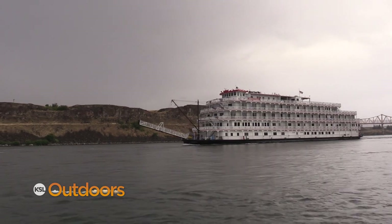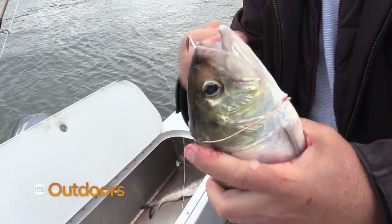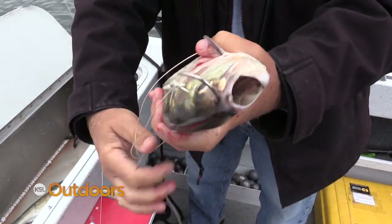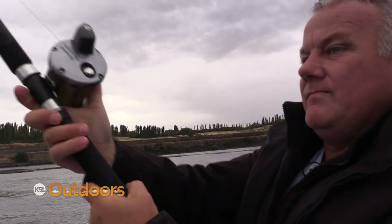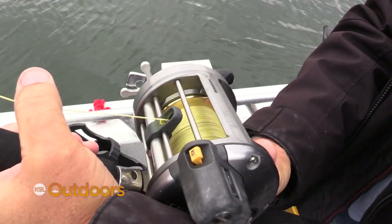Big bait, big fish — shad. We landed a 12-and-a-half footer last year. It's the biggest one we've landed so far, but there are some bigger than that out here. Daryl hog-ties the shad and uses a two-pound weight to keep the bait on the bottom, bouncing it back to about 250 feet.